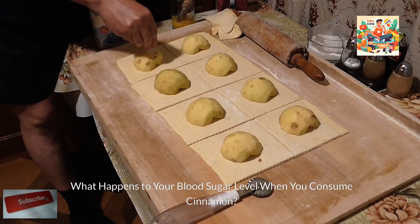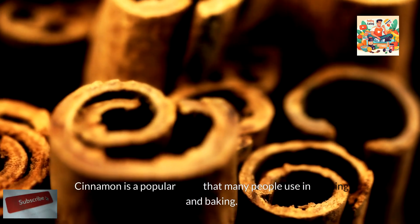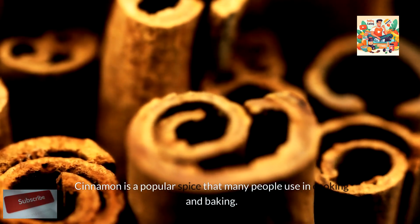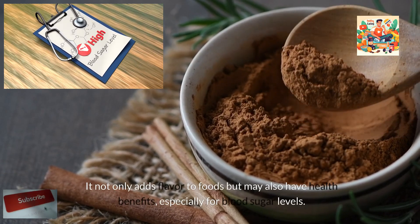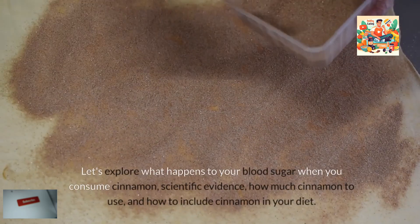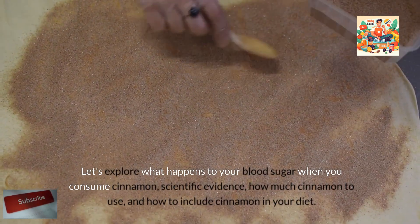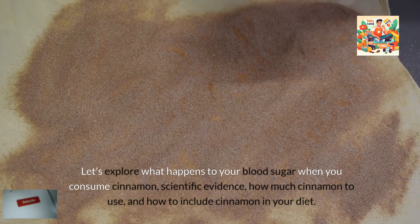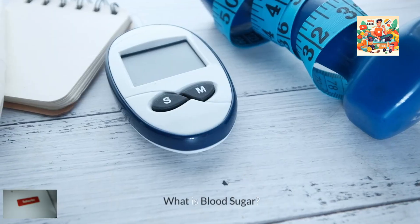What happens to your blood sugar level when you consume cinnamon? Cinnamon is a popular spice that many people use in cooking and baking. It not only adds flavor to foods but may also have health benefits, especially for blood sugar levels. Let's explore what happens to your blood sugar when you consume cinnamon, the scientific evidence, how much cinnamon to use, and how to include cinnamon in your diet.